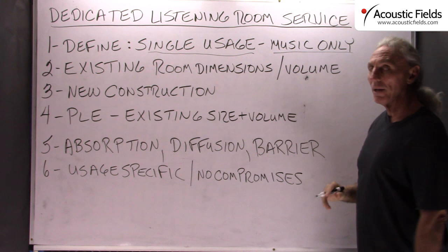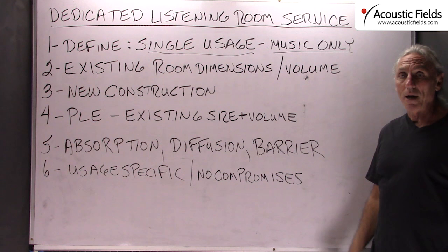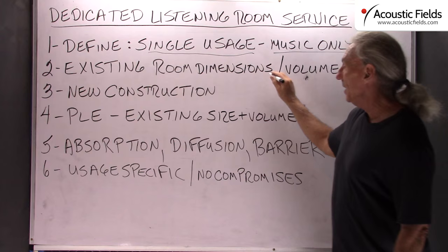We are not living in it, we are not eating in it, we are not entertaining guests in it. We don't have coffee tables to worry about, we don't have cabinets to worry about — no offense — no wives to worry about. So it is a single usage and it is music only.